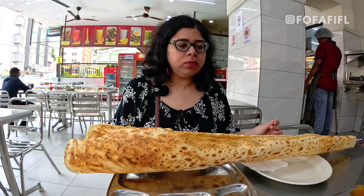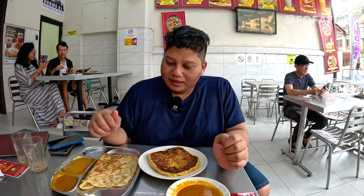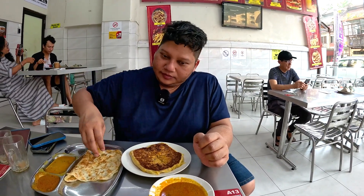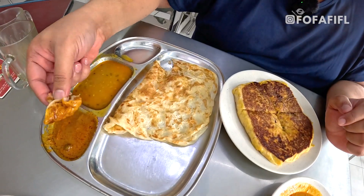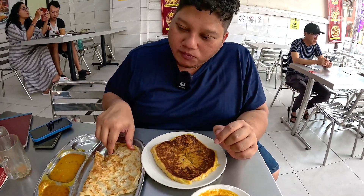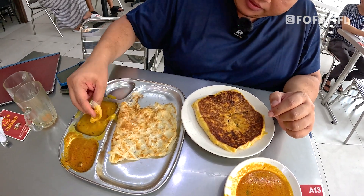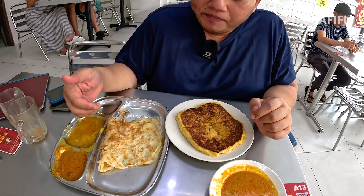Let me do the taste test for the roti canai and the murtabak. Starting with the roti canai — it's very nice and soft yet has a crispy layer on the outside. There are two curries it came with. The darker one is the coconut paste curry, and the lighter one is more dal-based. It's spicy but more subtle.